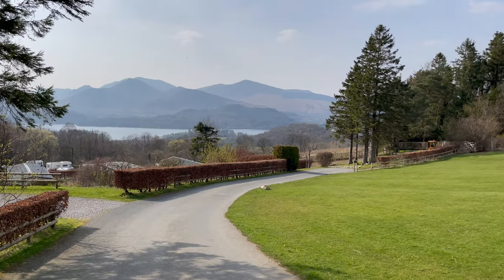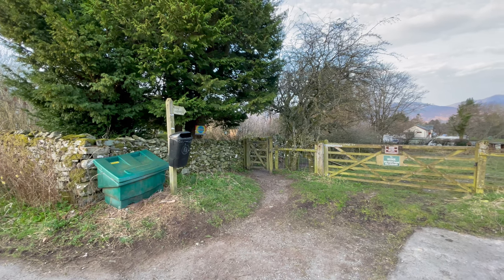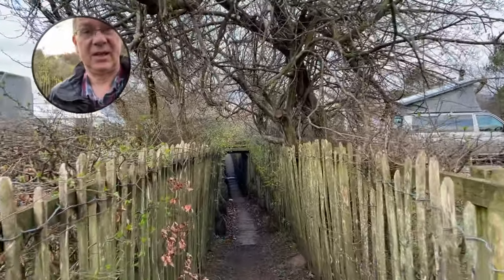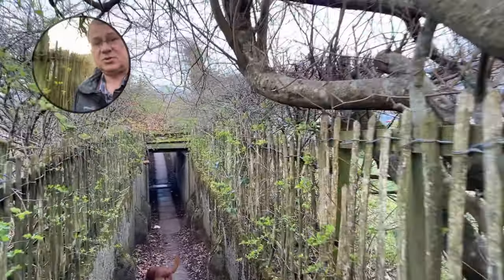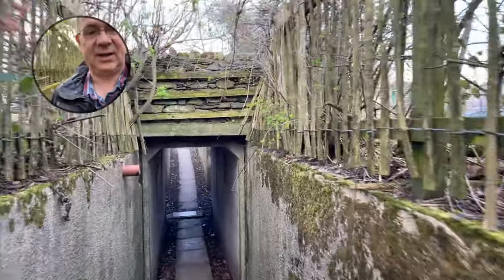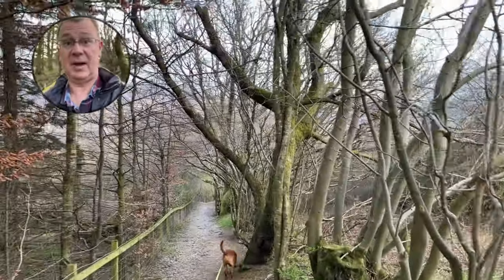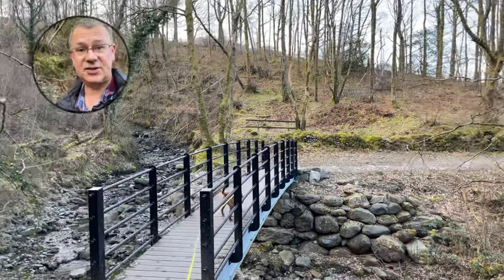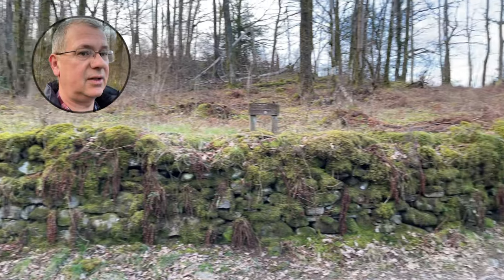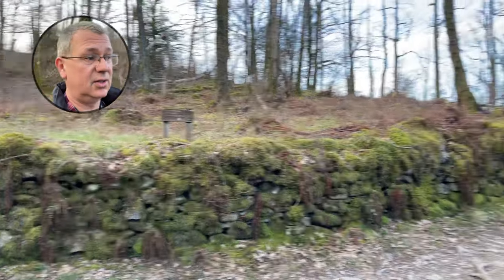Now we're heading into Keswick down the footpath. You come out of the site, take a left, and then take the public footpath through the woods into Keswick. There's a lay-by next to it — note there's a no overnight parking sign. The path makes its way through the middle of the campsite but is closed off from it. Follow the path through the gate, heading down the hill in the direction of Keswick. As we come over the bridge, you'll see the track that goes to Walla Crag and the Castlerigg Stone Circle.